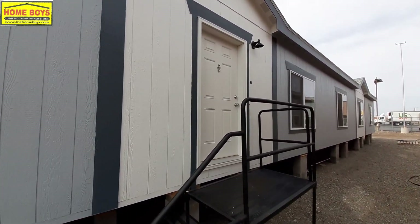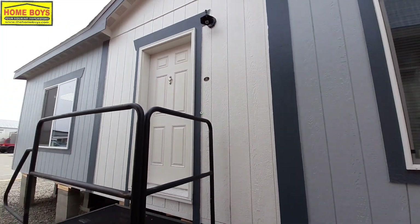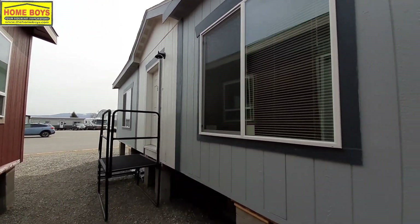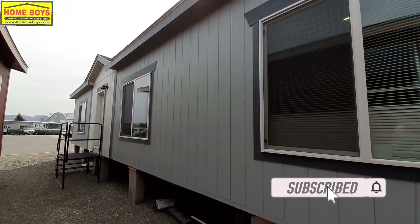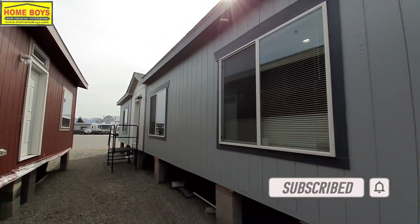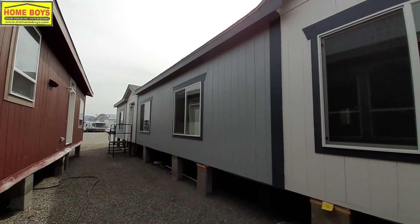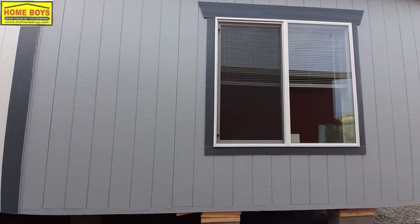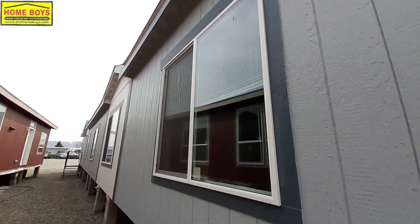Trust me, you're gonna like what you see inside. It's a very spacious home, very nice home. Got the nice Artie board siding here, not the vinyl siding. Gives you that really great upgraded feel, upgraded look. Sorry about the wind out here — a little windy. Also right next to a fairly busy highway, so hopefully the noise isn't too bad.